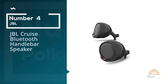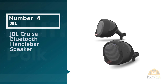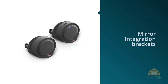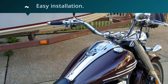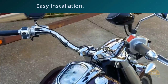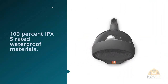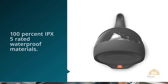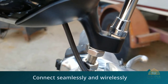Number four: JBL Cruise Bluetooth Handlebar Speaker. The JBL Cruise Bluetooth Handlebar Speakers are quality motorcycle speakers that come with mirror integration brackets for easy installation. They are designed with 100% IPX5 rated waterproof materials. They create 2 by 20 watts RMS and connect seamlessly and wirelessly thanks to the built-in Bluetooth. You are guaranteed great volume even when you are riding in noisy conditions or at a very high speed. The JBL motorcycle speakers are ideal for small motorcycles.